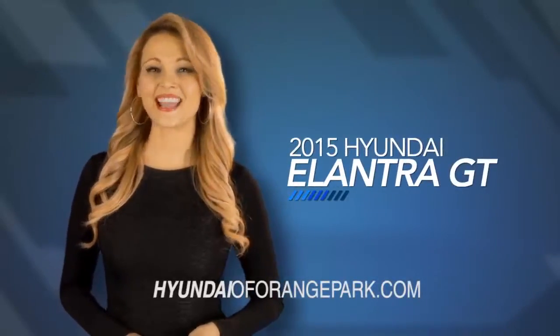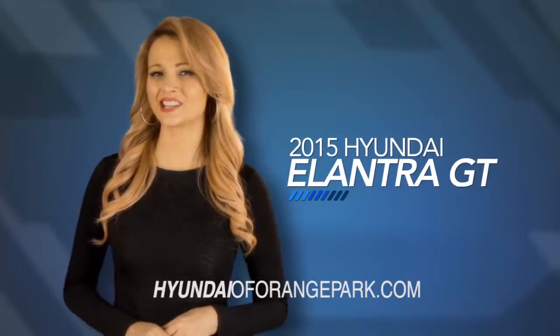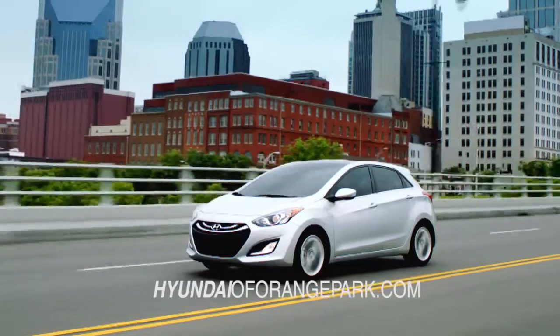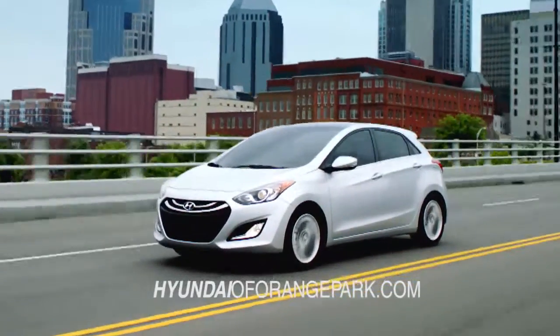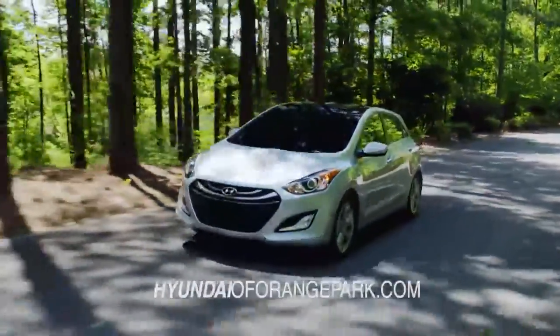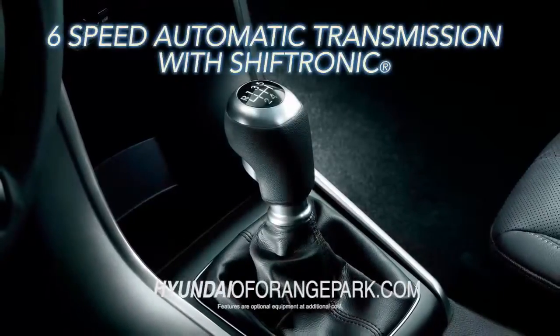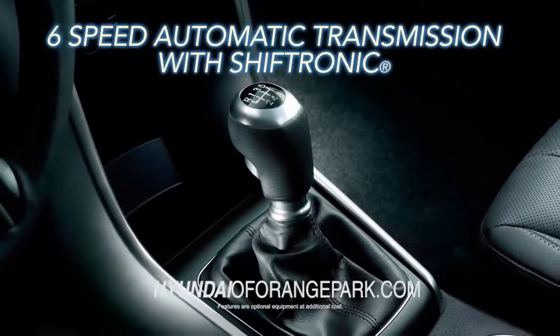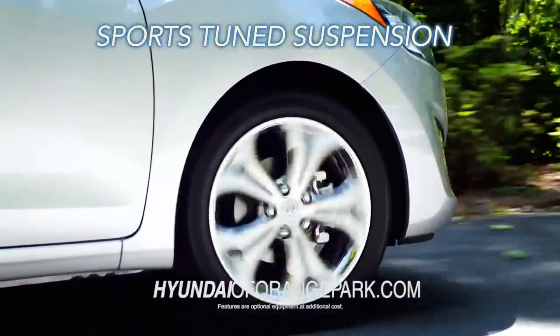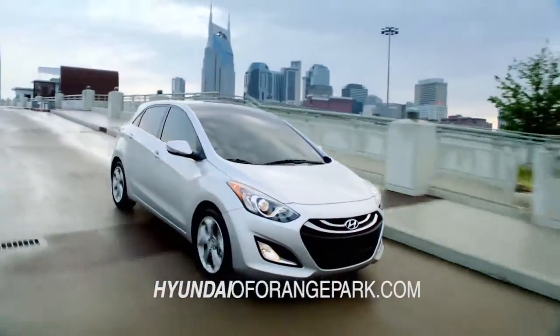If you are looking for more space and versatility, then look no further than the Hyundai Elantra GT. The Elantra GT delivers an extra punch with more horsepower than the Toyota Corolla. The Elantra GT offers an engaging drive with available 6-speed automatic transmission with Shiftronic and sports-tuned suspension, offering the driver impeccable responsiveness and control.